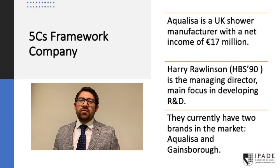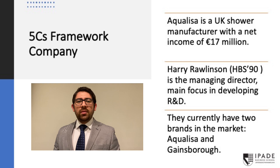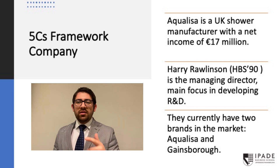Let's go to the company side of this framework. Aqualisa is a UK shower manufacturing company that has a healthy financial situation. Our current net income is €17 million. Their managing director, Harry Robleson, an MBA from Harvard Business School, has a clear focus on developing the R&D department. Currently, the company has two brands in the market: Aqualisa and Gainsboro. Gainsboro is dedicated specifically to the electric shower category. And we have a star product, which is the Aquavalve 609.